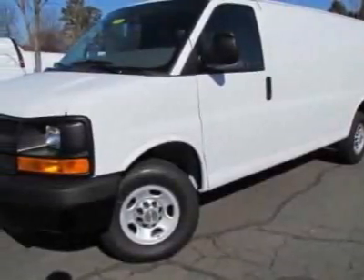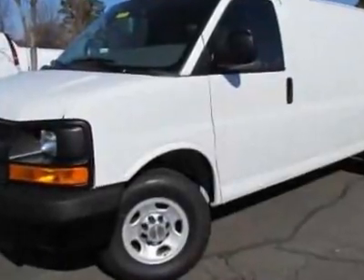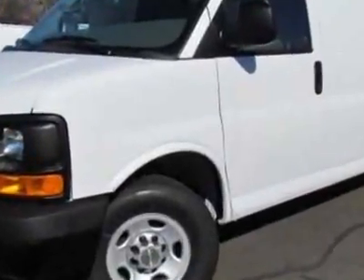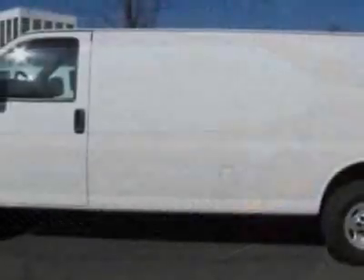Check out this new 2011 Chevrolet Express Cargo Van. For your protection, this vehicle has a full factory warranty. This vehicle gets 10 miles per gallon in the city and 16 on the highway.